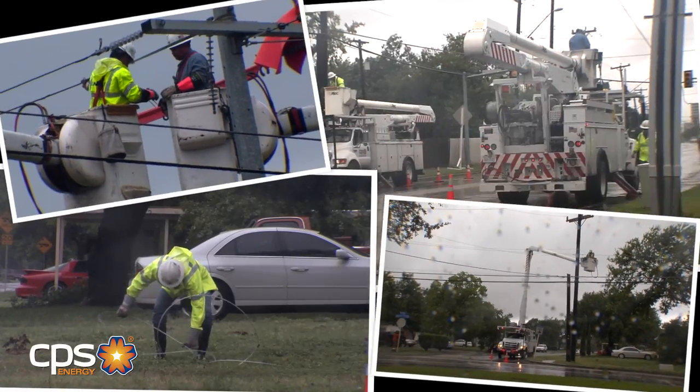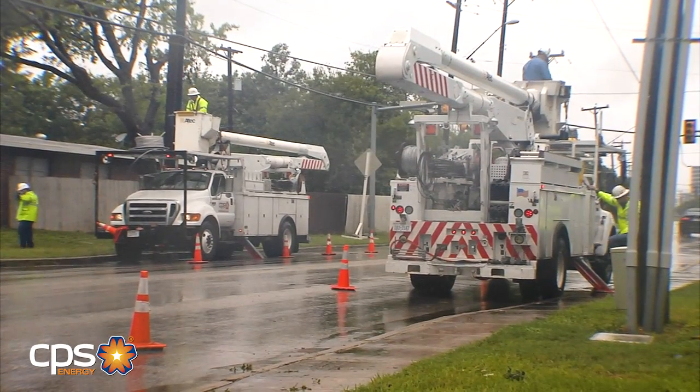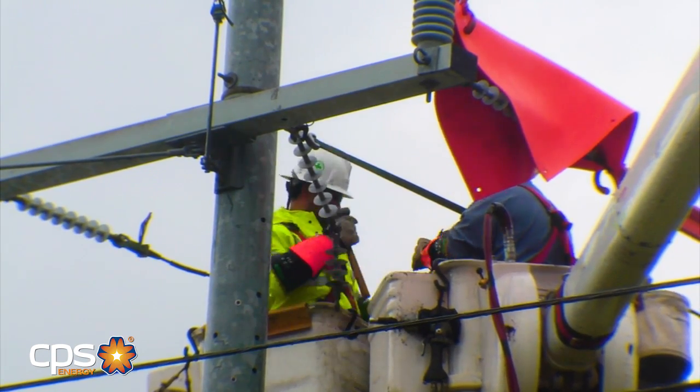CPS Energy works to ensure our customers have safe and reliable service. However, sometimes during severe storms, customers may experience a power outage. This video will highlight some of the causes of power outages during storms.